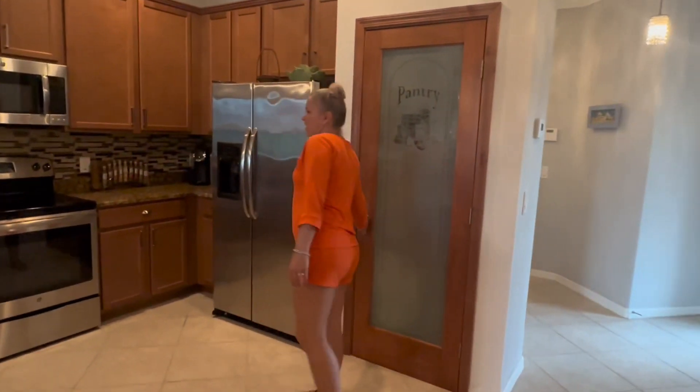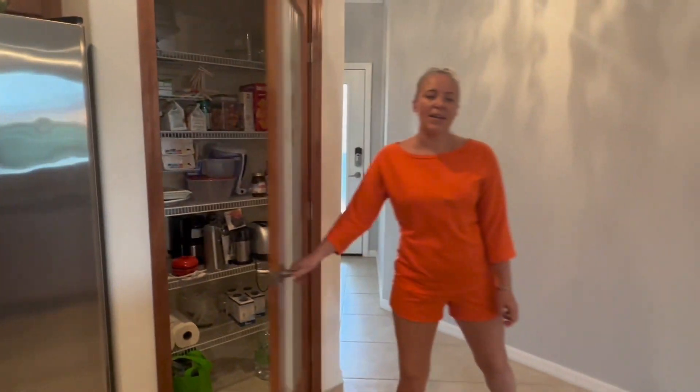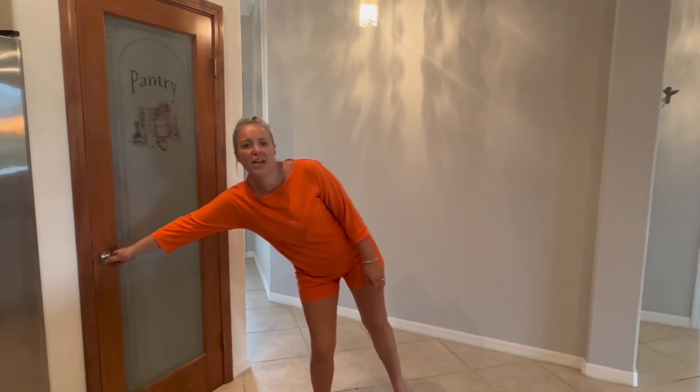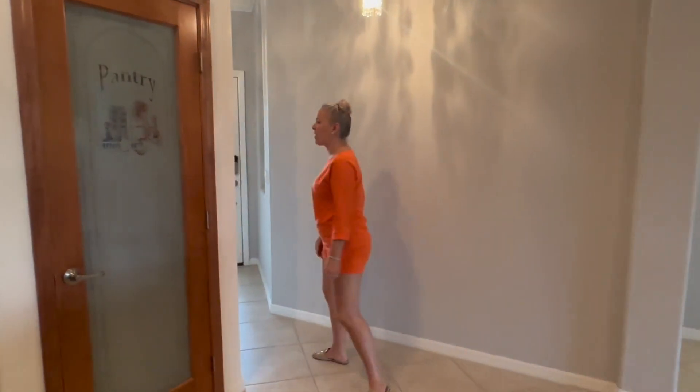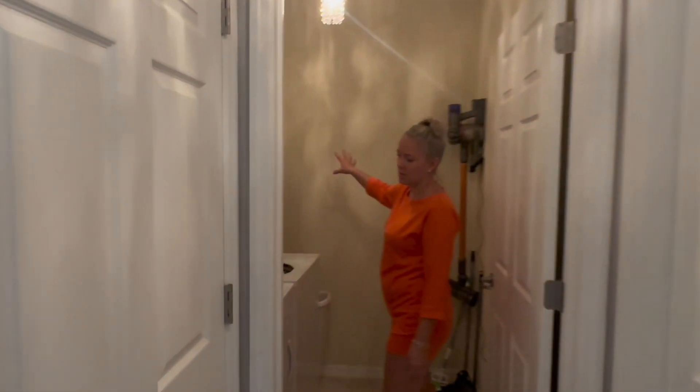The kitchen has a nice pantry. The villa also has a laundry room, which is right here off of the garage, and you have some storage cabinets as well.